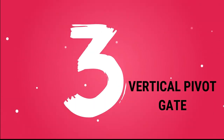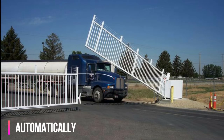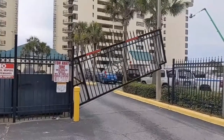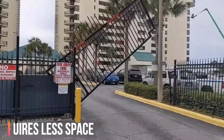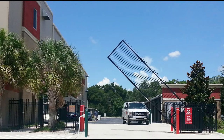Vertical Pivot Gate. Vertical Pivot gates are used in many commercial and residential buildings for their ability to open automatically when a vehicle approaches. The major advantage of vertical pivot gates is that they don't require much space to open and will automatically open when sensors detect a vehicle approaching. Vertical Pivot gates can be very useful for an office building which has limited space.